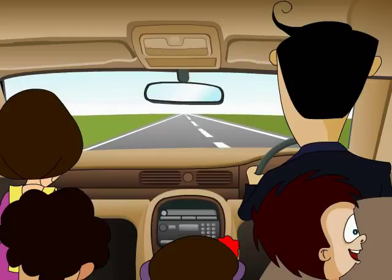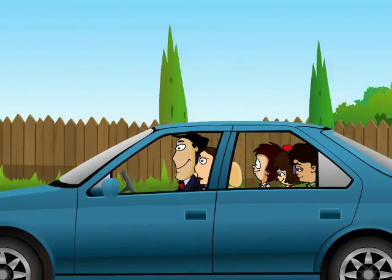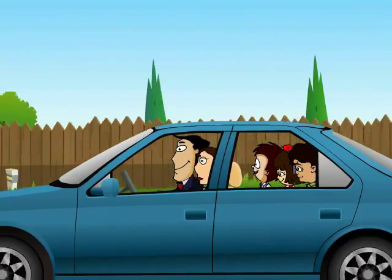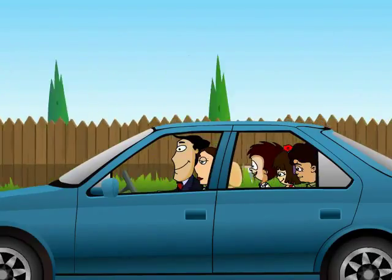When will we reach Granny's house, Dad? Another couple of hours, JC. Before that, we will stop somewhere and grab a bite. I'm not hungry. I think I will go for a walk while you guys eat.